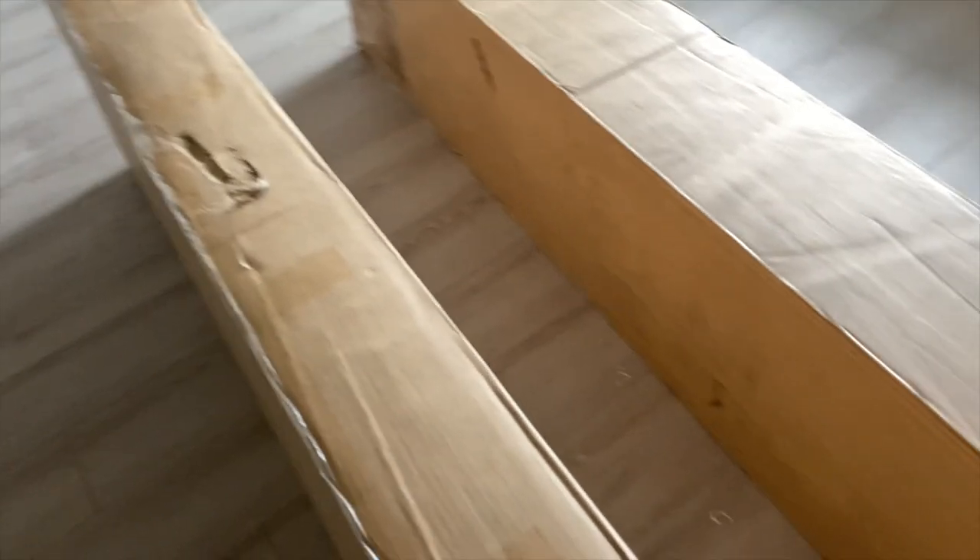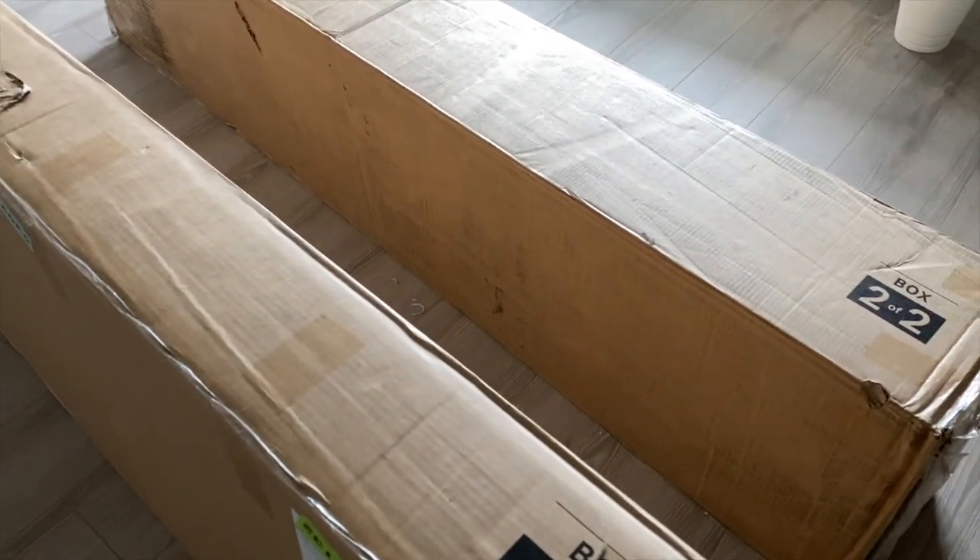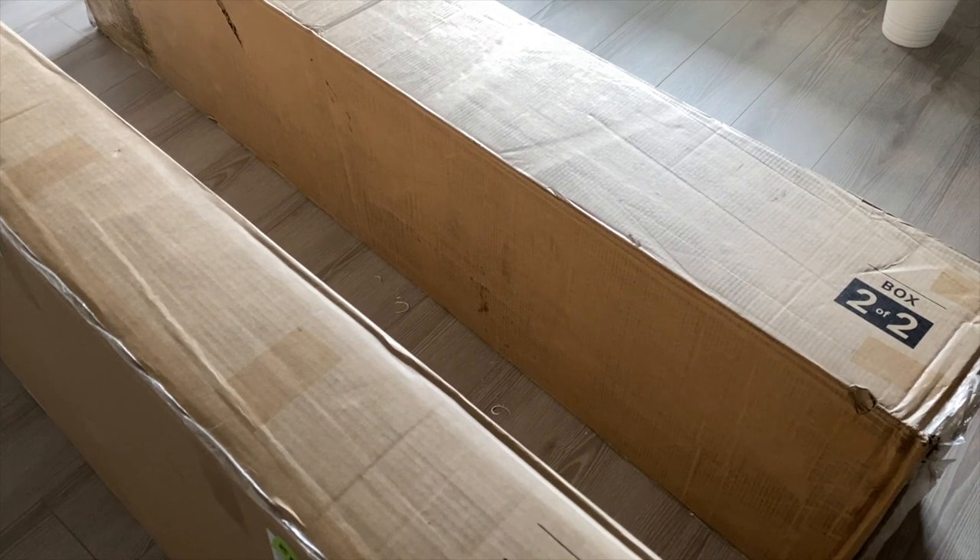I'm just going to open these boxes down here and take the item upstairs one at a time. I think that would be the smart thing to do because this thing is too heavy.